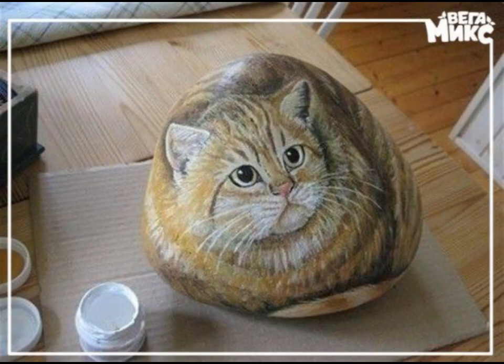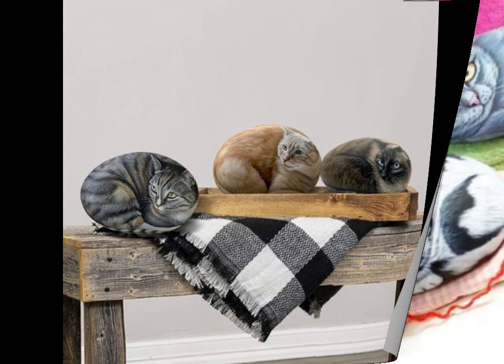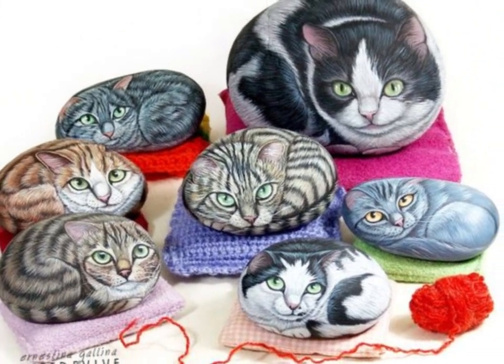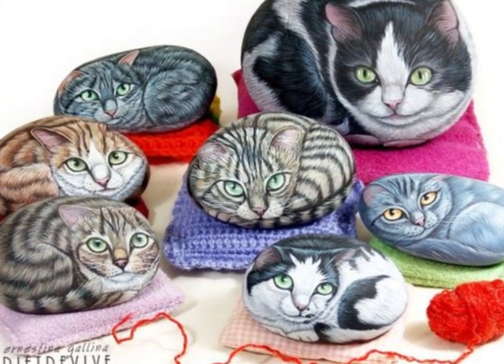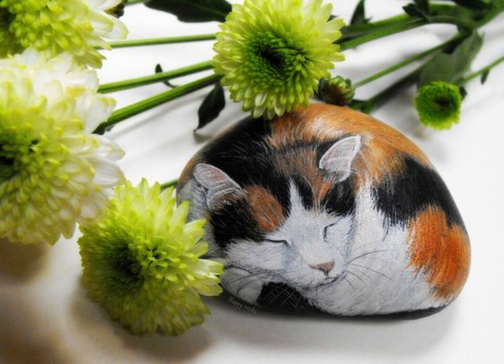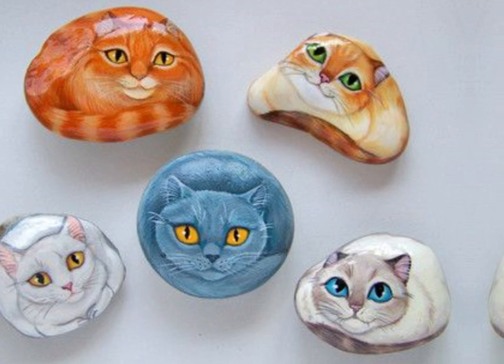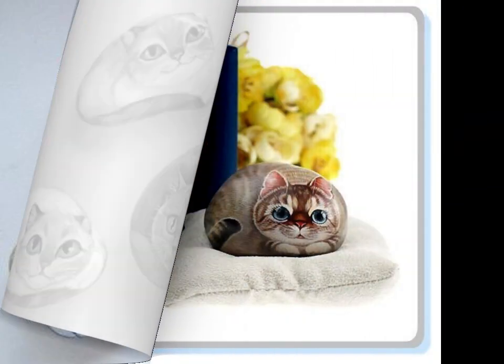Cats have been a source of fascination and inspiration for artists, and creating a stone oil painting is one of the most captivating ways to capture their essence. Through the unique combination of texture, color, and light, artists can bring these beloved creatures to life on stone canvases in a way that truly celebrates the artistry. This allows us to appreciate the beauty and complexity of these creatures in a whole new light, making stone oil painting a significant contribution to the world of feline art.